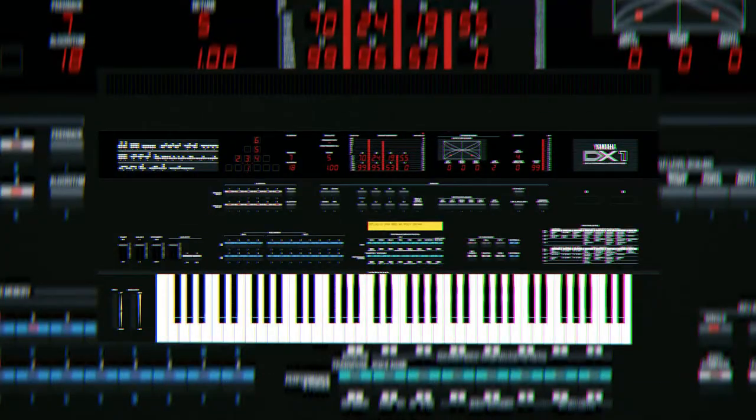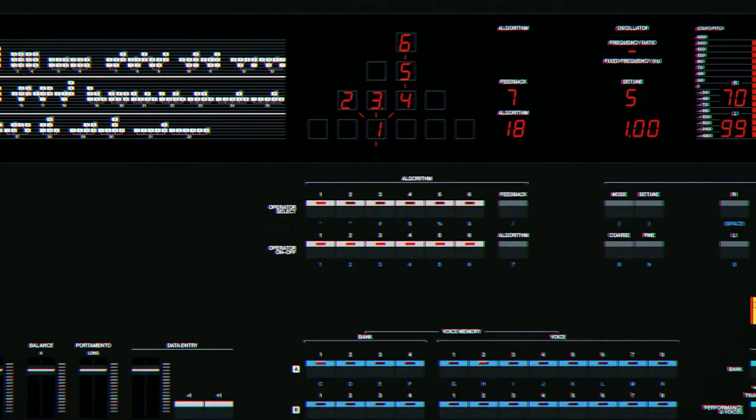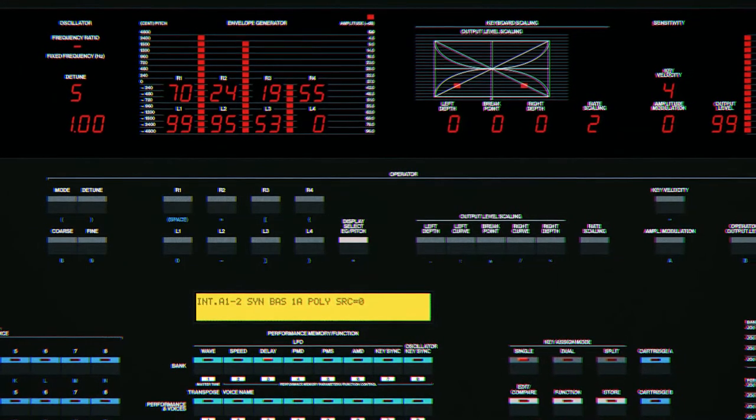The Yamaha DX1 — the synth that changed the game. It's the size of a spaceship and weighs a ton. She's extremely warm and vibrant for a digital synth, with an insane 32-voice polyphony for laying down those magical pads.